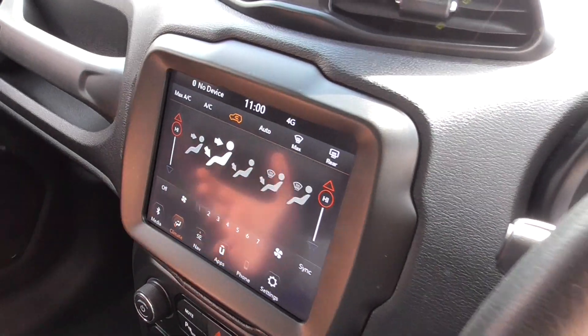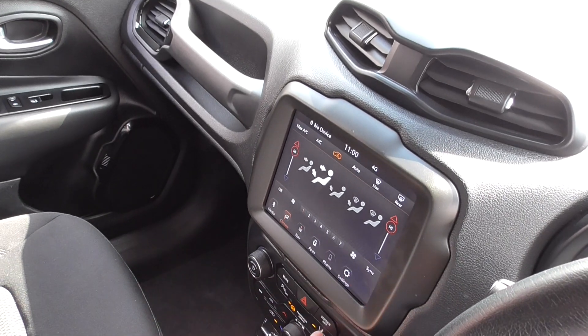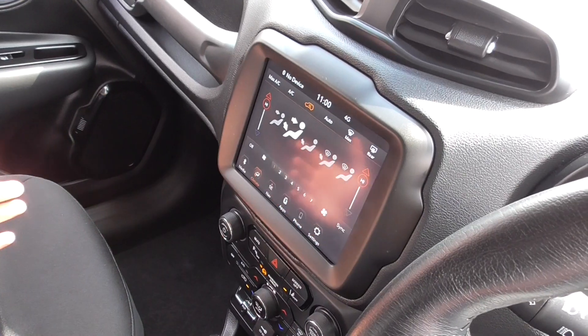Climate control, which is dual zone, so the passenger can have a different climate to the driver. You've got lane departure warning, and aux/USB found down there.